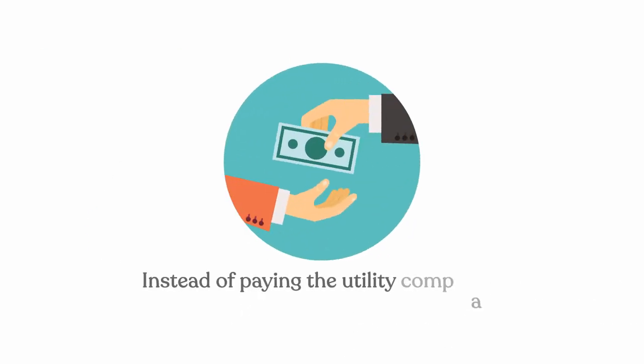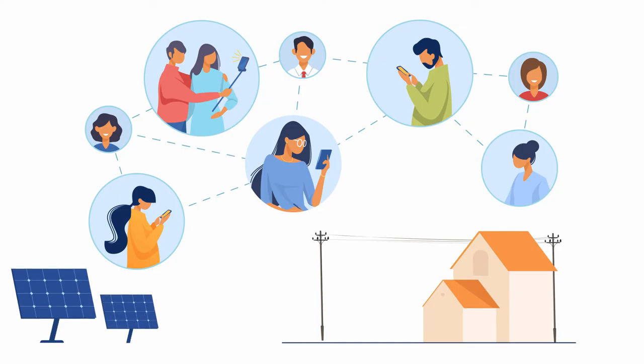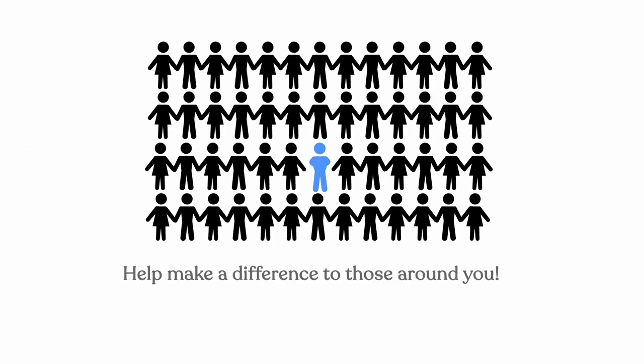Then, instead of paying the utility company, you pay Novel at a discounted rate, saving you money. If your neighborhood joins together and each household subscribes to the solar garden, think of all the money you can reinvest into your community. You can help make a difference to those around you.